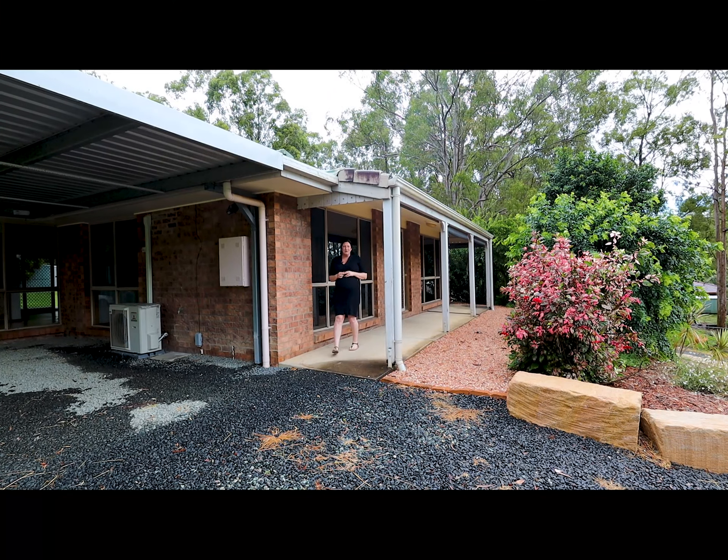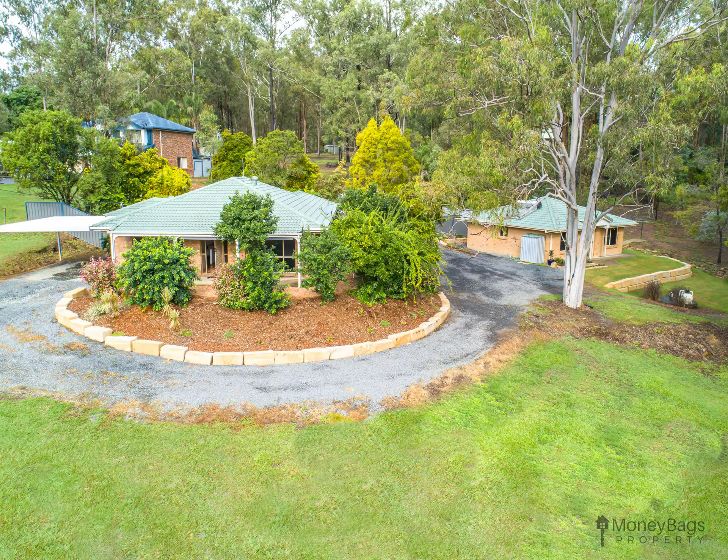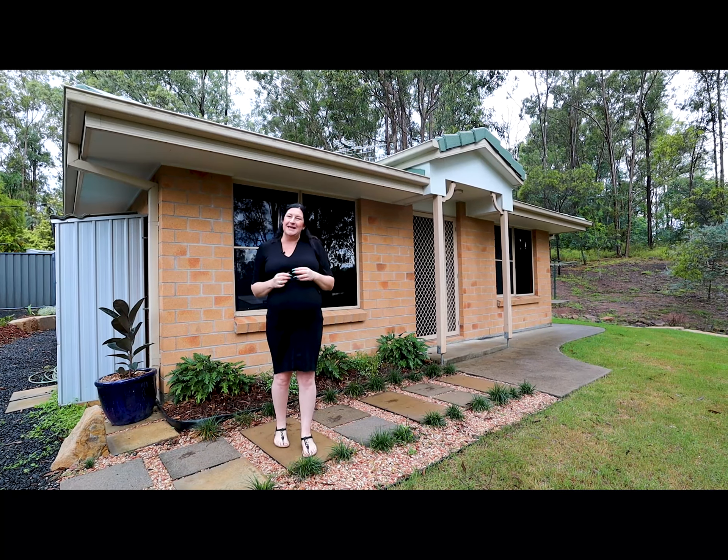I'm proud today to present to you this beautiful dual living opportunity right here in Cedar Grove. With two dwellings on one title, just think of the potential.